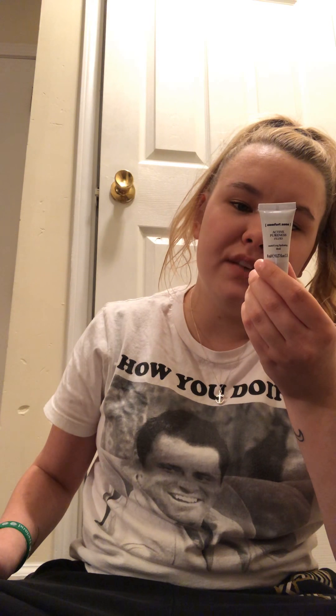Then this is Comfort Zone Pure Active Pureness Fluid. It just says light hydrating fluid with vitamin C, ideal for enlarged pores and excess sebum. I need this — make my pores go away! And that's all that came in the Birchbox.